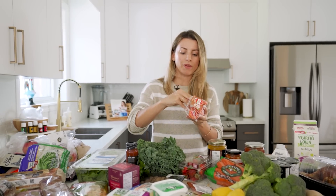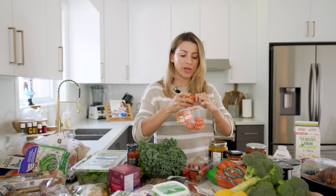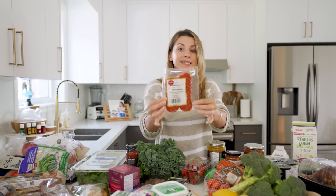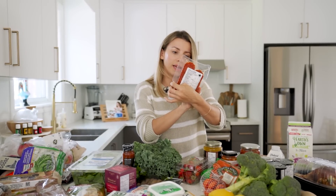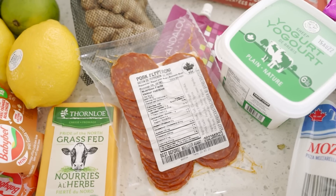Gouda baby bells — Chloe already snuck in, there's a hole in here. They're really good and they come individually wrapped with a wax coating so you can just throw them into your bag and have them ready to go, great for picnics. This pepperoni is delicious — it's by Mark's Mennonite Meats, it's the mild pork pepperoni. It's a little bit more than your average pepperoni but it's so tasty and they're huge.